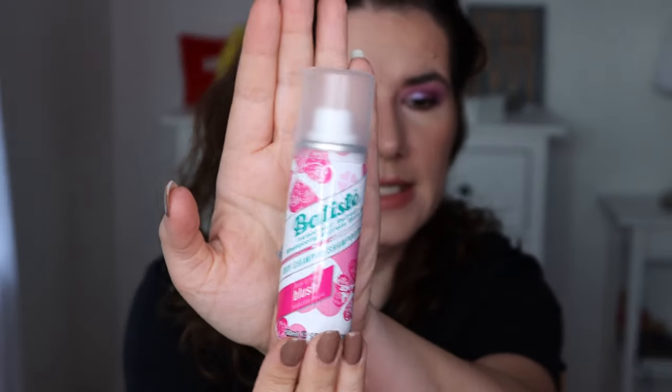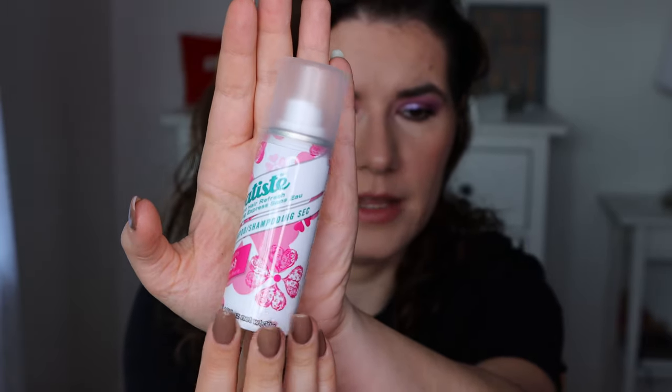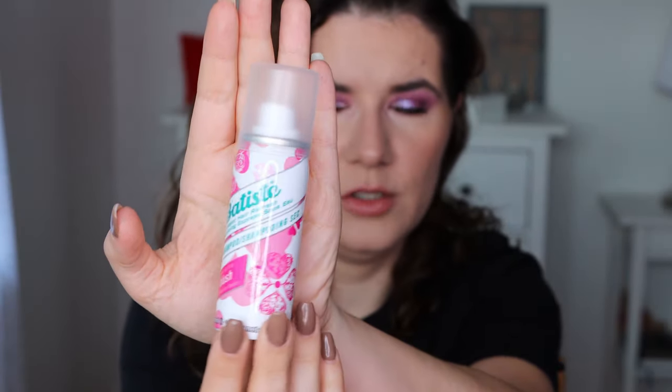The next thing we have here is the small sample size of Batiste Instant Hair Refreshing Dry Shampoo, in a floral and fruity blush scent. I do like these products. This is not cruelty free, but they do leave a little bit of a white cast. It's a nice, affordable product. I like dry shampoos.